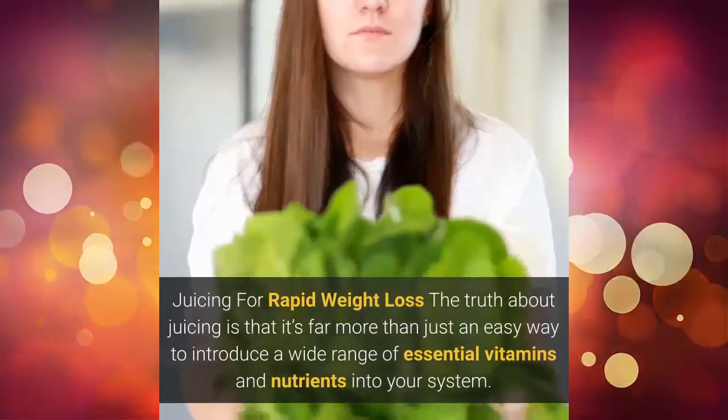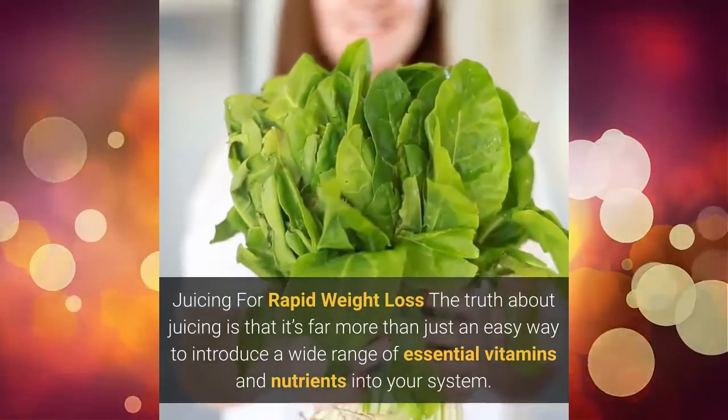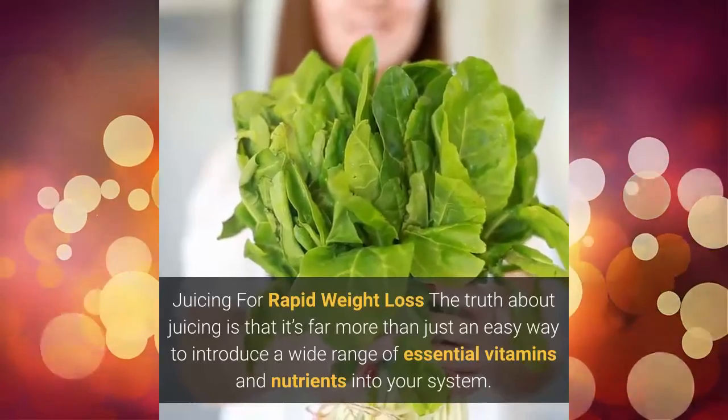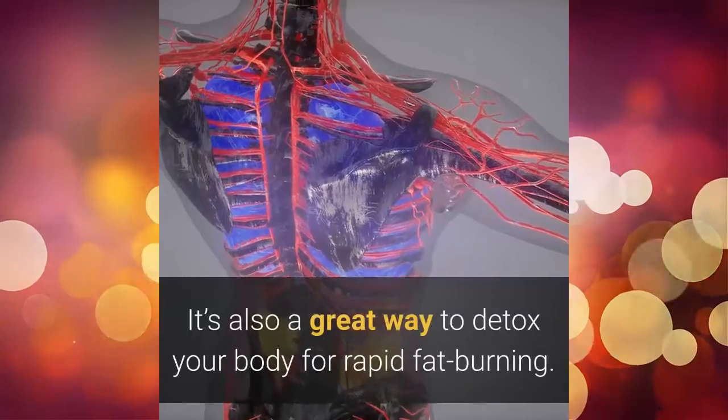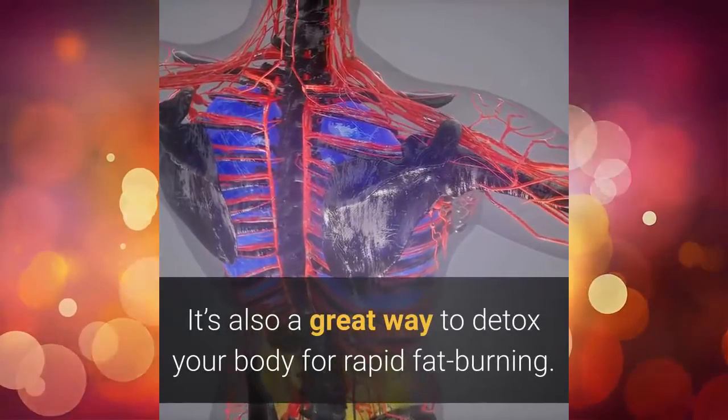Juicing for Rapid Weight Loss. The truth about juicing is that it's far more than just an easy way to introduce a wide range of essential vitamins and nutrients into your system. It's also a great way to detox your body for rapid fat burning.